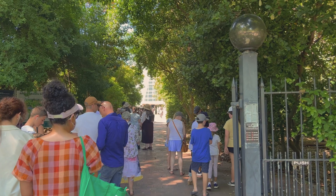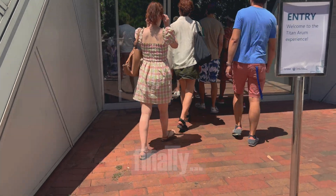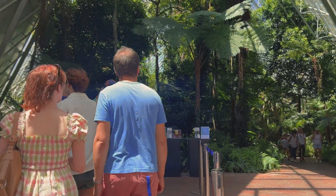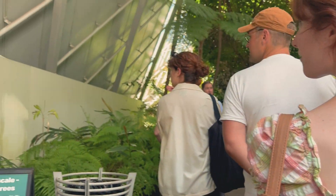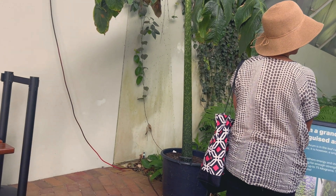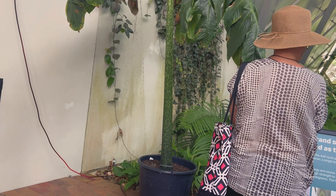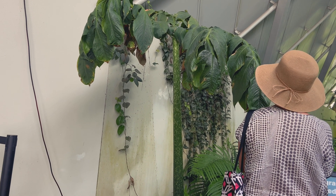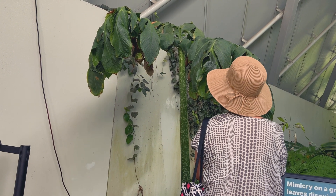This is an Amorphophallus titanum. It's a plant with a complex and long life cycle. This particular specimen is in its leaf form, so it exists primarily as what's called a corm — a bulb under the soil. Every now and then that corm will put out a shoot, and in this case the shoot is going to have a leaf. Its job is to harvest energy from the sun and convert that energy to grow.